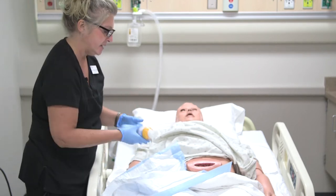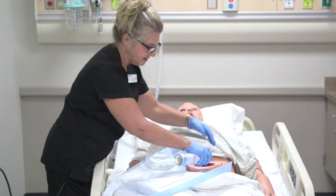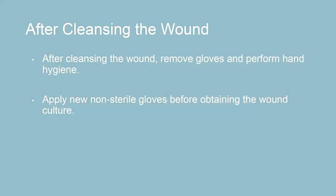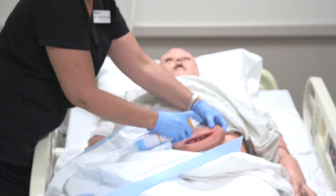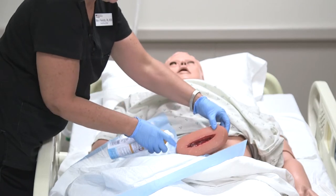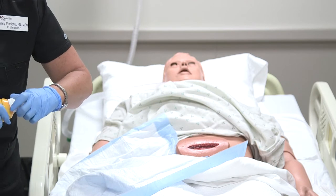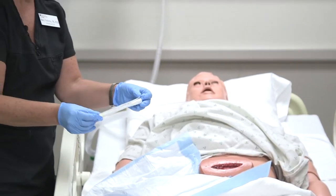Since we have a mannequin, it may not be the ideal situation, but I'm going to irrigate from the top to the bottom of the wound to get most of that drainage out so I can get a good culture. I want to make sure I have some of that drainage present when I do my culture.